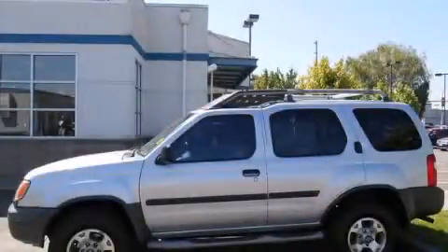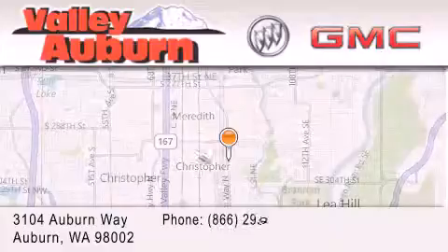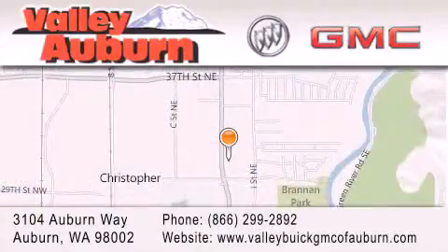Please call today to reserve this vehicle for a test drive. Valley Buick GMC is located at 3104 Auburn Way in Auburn. Our goal is to exceed all of your expectations to ensure that you'll return for future visits.